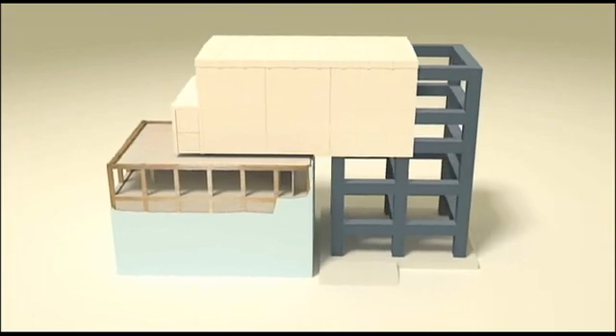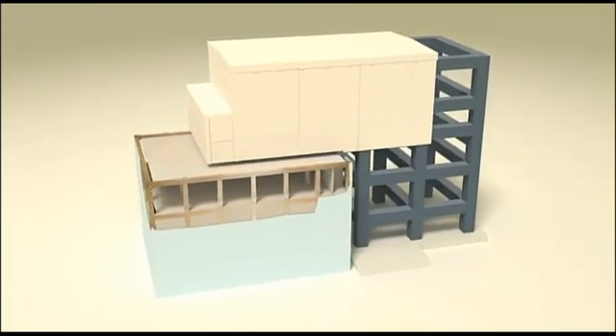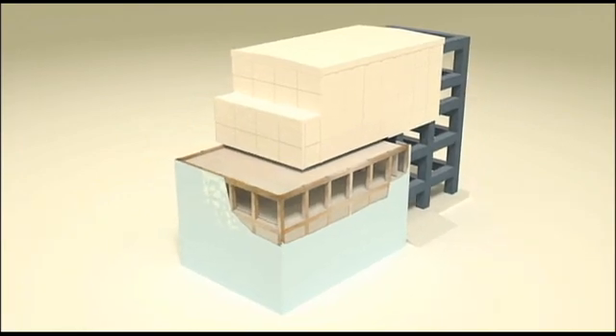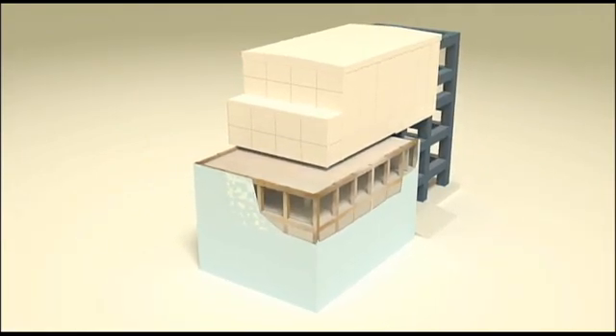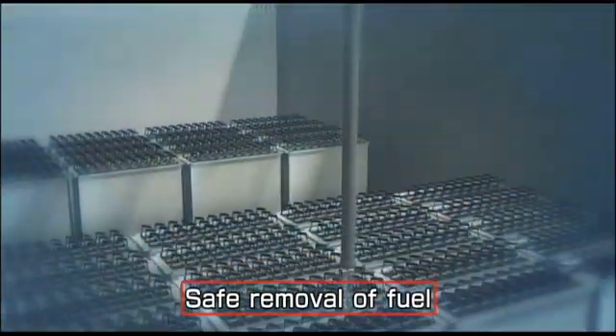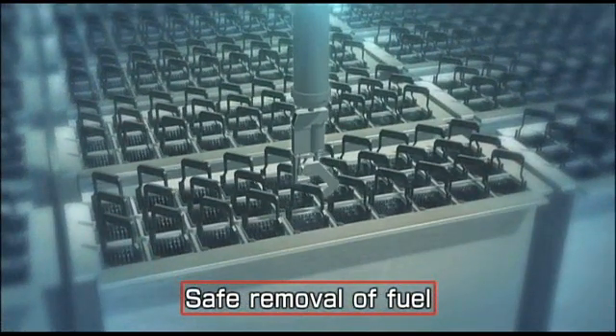All the removal equipment has been made strong enough to withstand even the unlikely event of another earthquake as strong as the March 2011 quake. With all these precautions in place, we can move forward with removing the fuel.